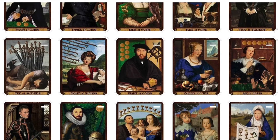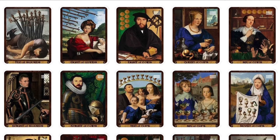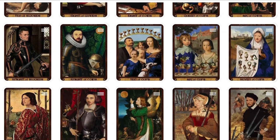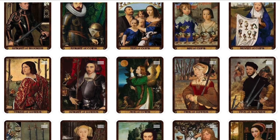For Touchstone Tarot, Cat Black created sumptuous tarot collages from Baroque masterpieces, bringing new layers of meaning to readings. The sensual portraits are imbued with subtle facial expressions and nuances that can help the reader intuitively connect with the cards.